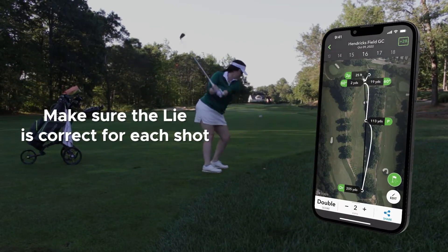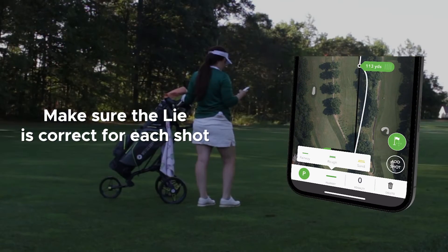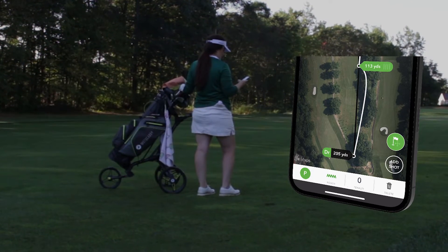If you were near any terrain changes, you can also edit which kind of turf you were hitting from. If you were hitting from just inside the first cut and it registered as fairway, you can adjust the terrain accordingly.